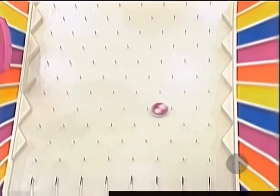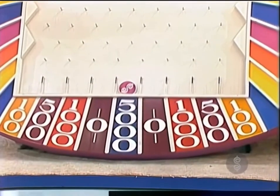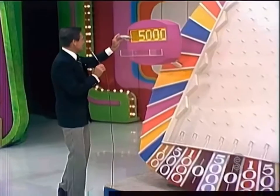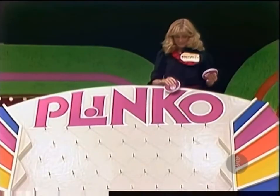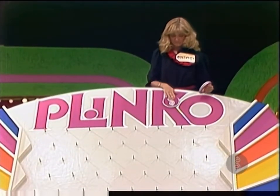And it is good for $5,000! Do that again — $5,000. Yes, do it again, you've got the combination! Find that same spot and let it go again.